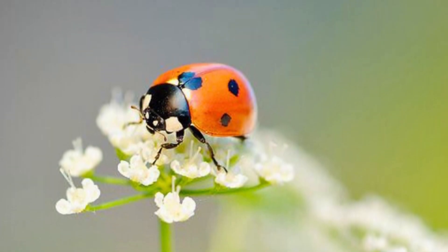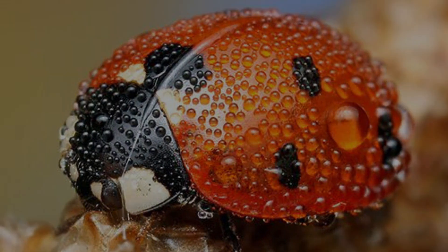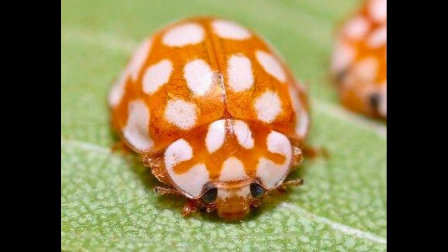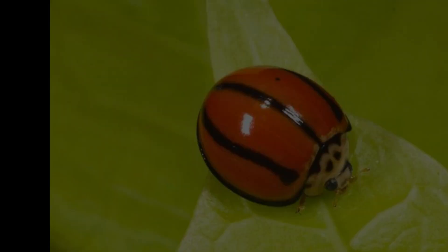Female ladybugs lay as many as 1,000 tiny gold-colored eggs during a single season, but not all the eggs make it to adulthood. While they prefer to lay their eggs on leaves covered with aphids, when prey is in short supply the ladybugs may eat the eggs and larvae.